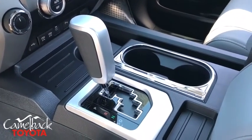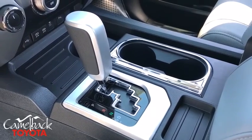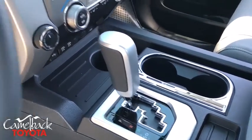Security system, trip computer, power windows, brake assist, remote keyless entry, leather seats, overhead console.